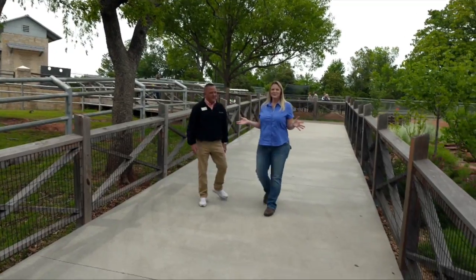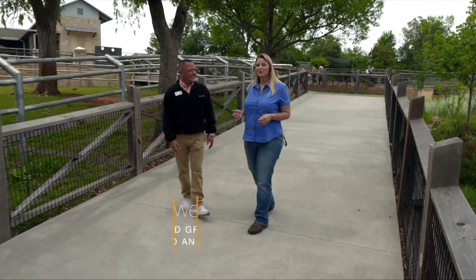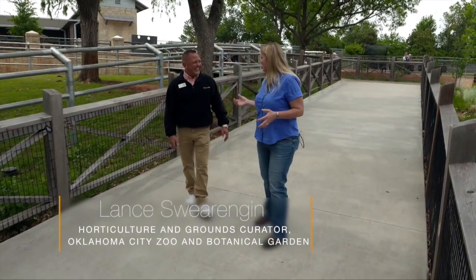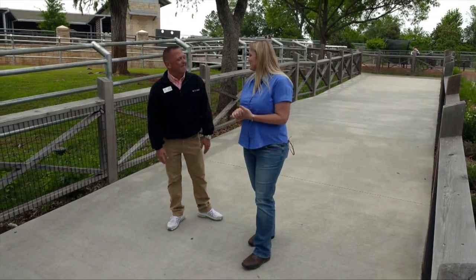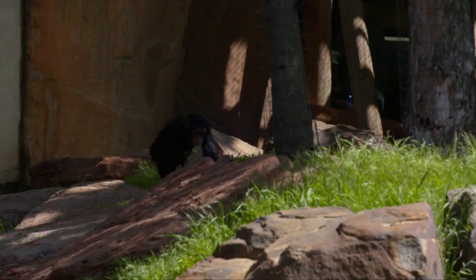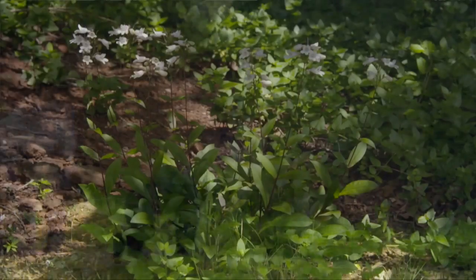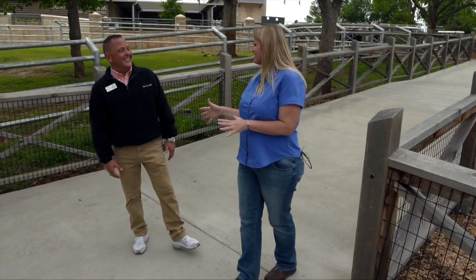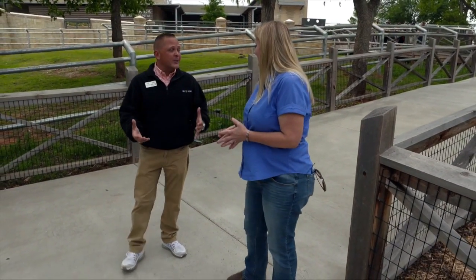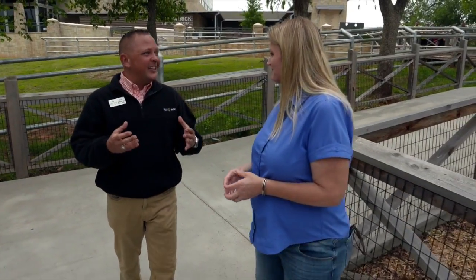We are here at the Oklahoma City Zoo and Botanical Garden and joining me today is the Curator of Horticulture, Lance Swearingen. Good to see you again. Welcome to the zoo. Thank you, it's always a fun day to be at the zoo. You are the Curator of Horticulture here, and you were a public horticulture major at OSU. Disney was a great experience — working there in public horticulture gave me new knowledge and it was so amazing to work there.